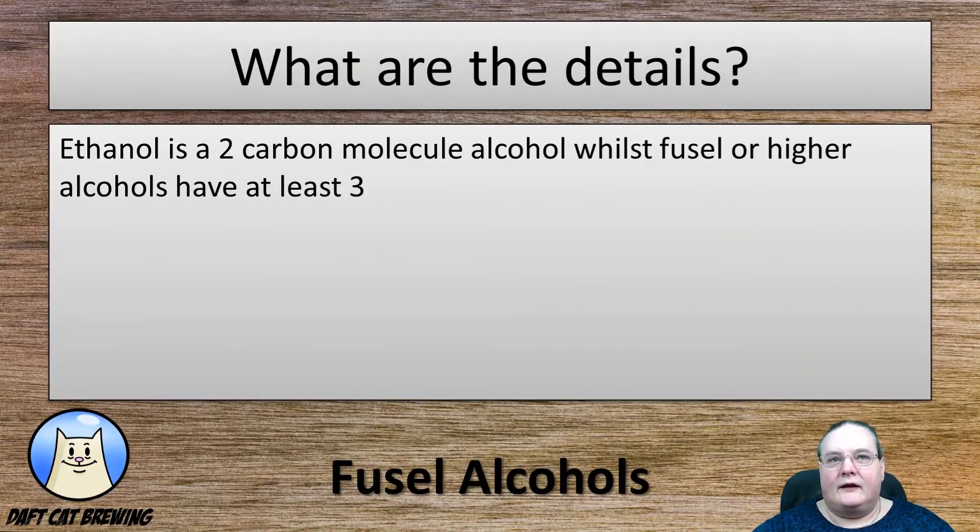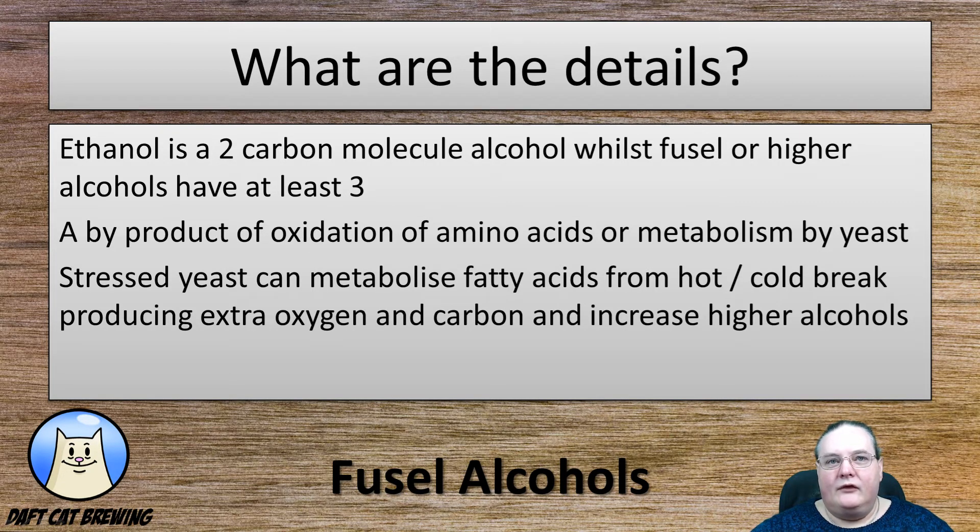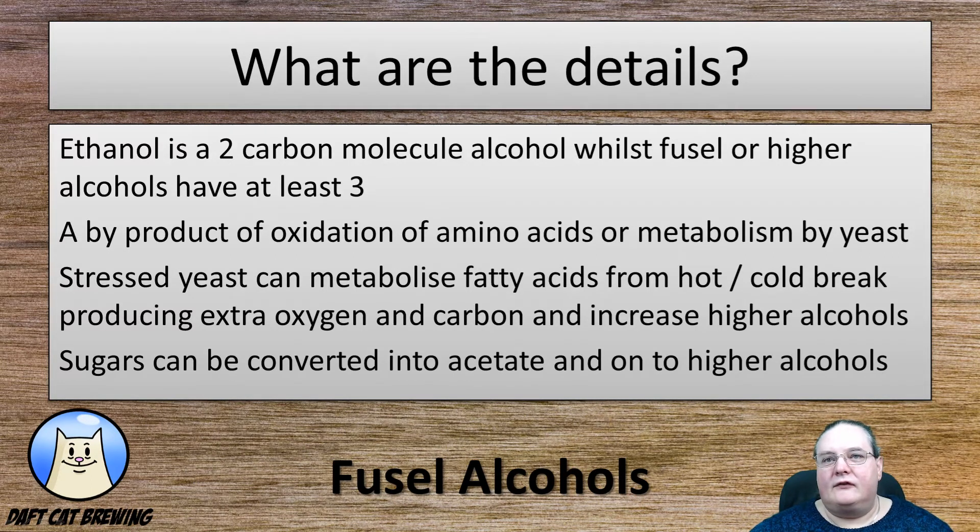What's the details then? Well, ethanol is a two-carbon molecule, and what's known as fusel or higher alcohols have at least three carbon molecules in their makeup. It's a by-product of the oxidation of amino acids or their metabolism by yeast. Stressed yeast can metabolize fatty acids passed through from the hot and cold break, which produces extra oxygen and carbon molecules, increasing the incidence of higher alcohols. Sugars can also be converted into acetate and then onto higher alcohols later on.